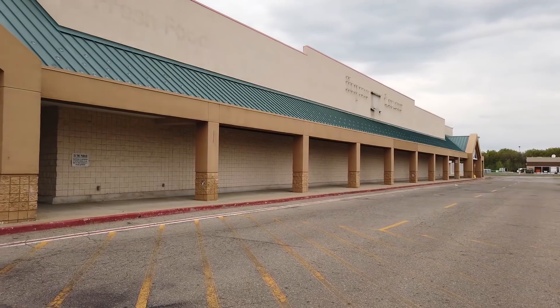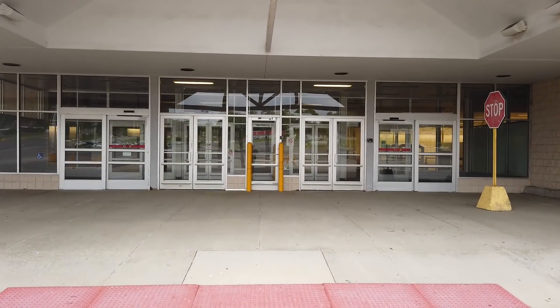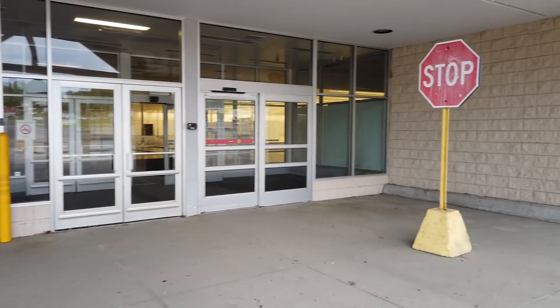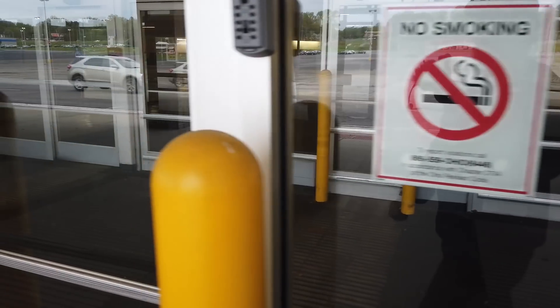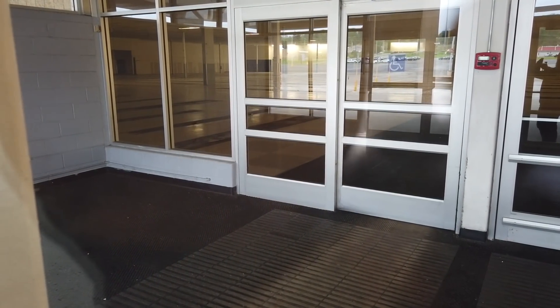And here I am now on the left side where the grocery section used to be. Kind of looks the same as the other side. The only difference is the stop sign over here is in a different spot. It is a little bit darker over here though, and there is quite a bit of glare so I do apologize for that.